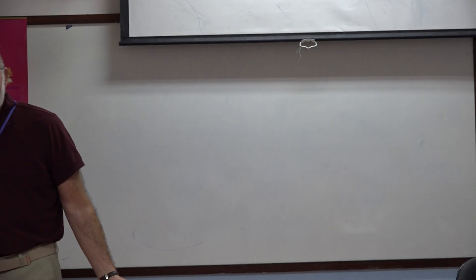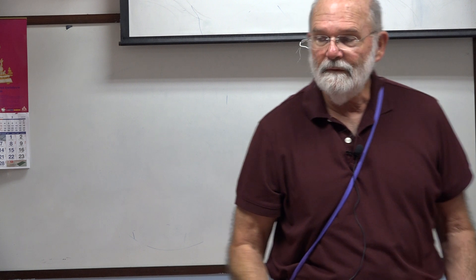Even before class begins, we've gone over some idioms and learned a new word. We haven't even started class yet.